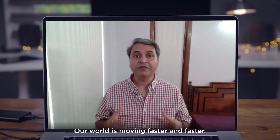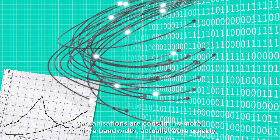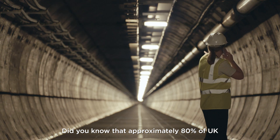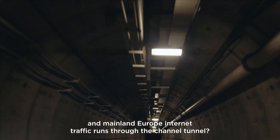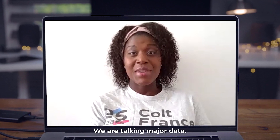Our world is moving faster and faster. Organisations are consuming more and more bandwidth, actually more quickly. Did you know that approximately 80% of UK and mainland Europe internet traffic runs through the Channel Tunnel? We are talking major data.